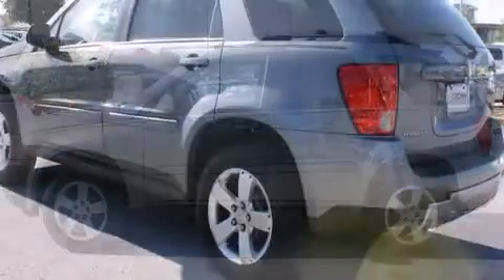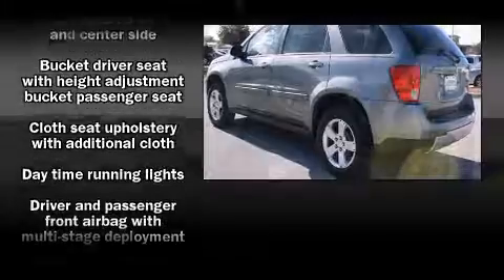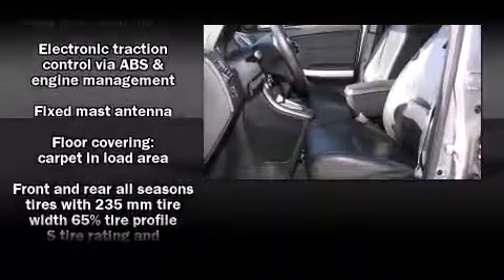Top features include front fog lights, front and rear cup holders, a tachometer, variably intermittent wipers, remote keyless entry, and a split-folding rear seat.